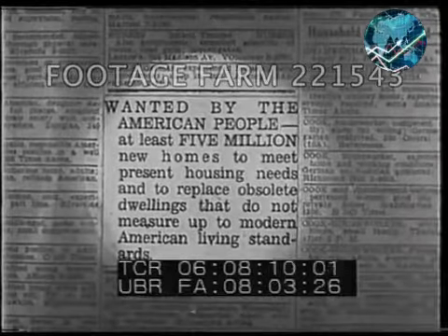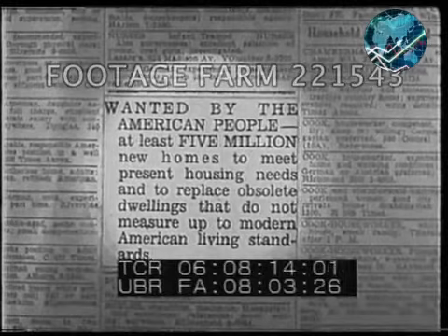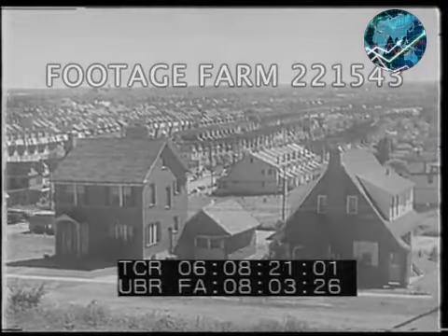This advertisement never appeared in the newspaper, but it does condense into a few words the present housing needs in this country. Population increase, obsolescence of present dwellings, and crowded housing conditions make millions of new homes necessary.